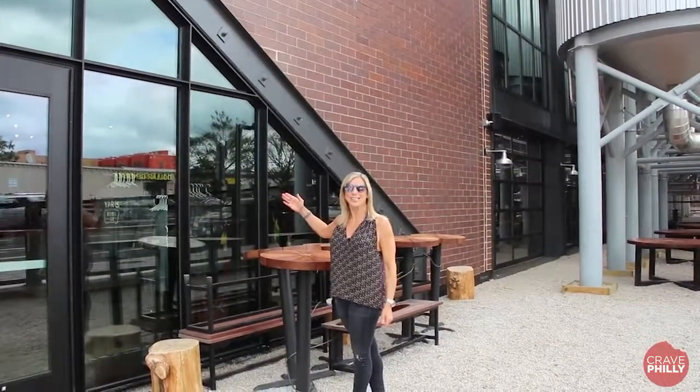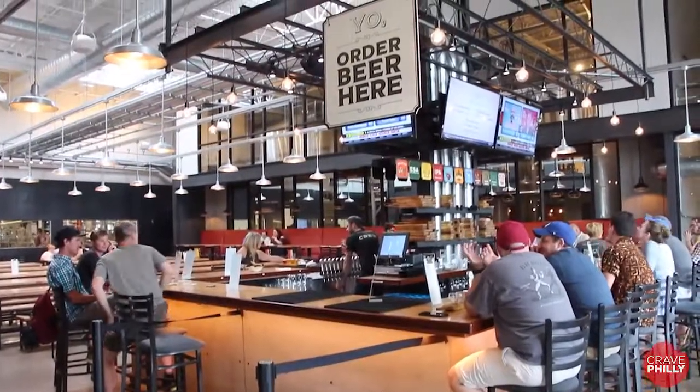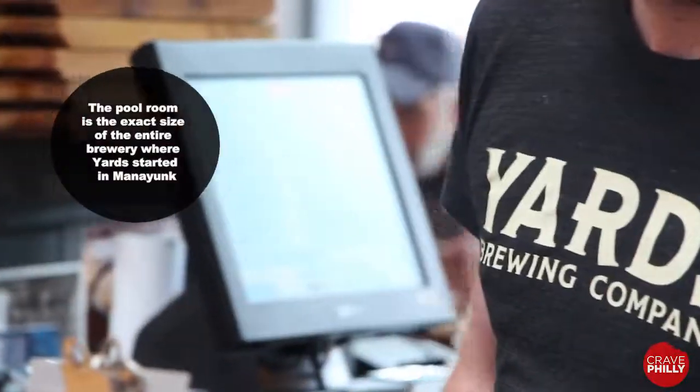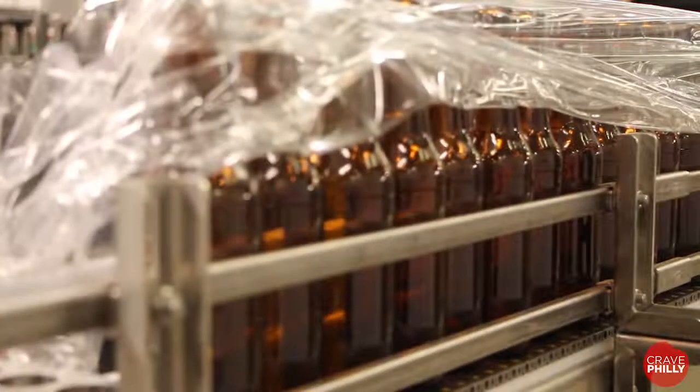This is Yards, the 70,000 square foot brewery that revolutionized the craft beer industry in Philadelphia in 1994. Their pool room annex is the exact replica of the entire Manayunk Brewery, where in 1994 they began brewing beer in a garage.